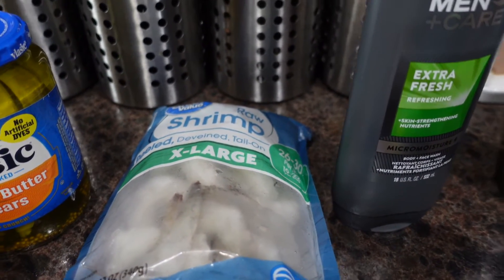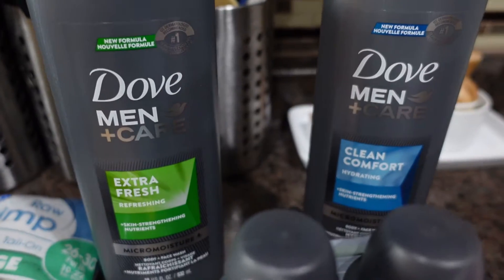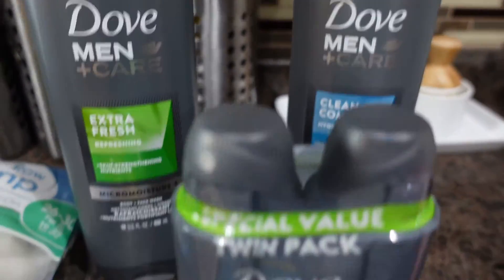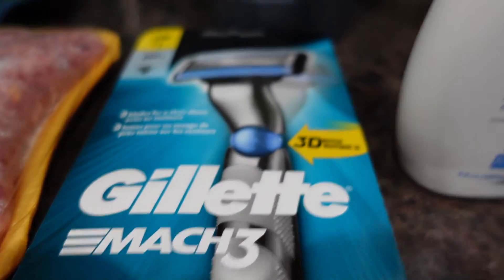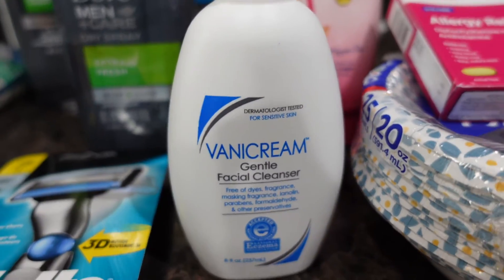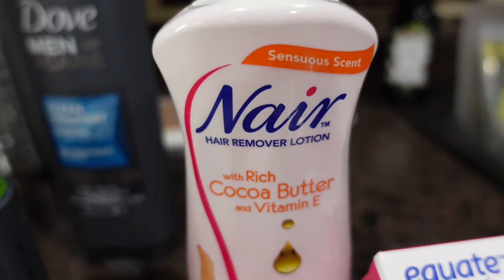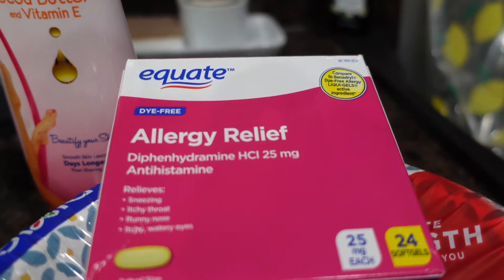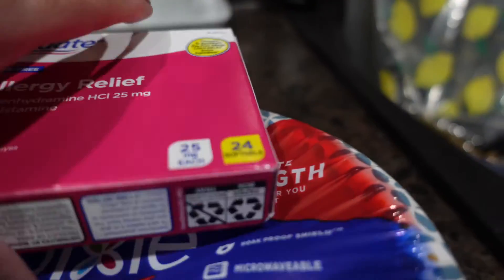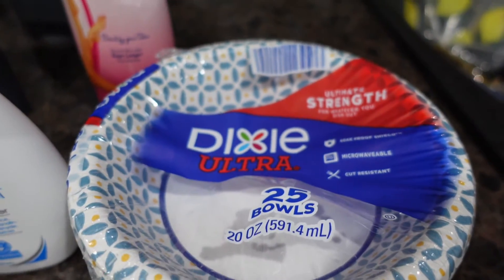For non-food items, I bought my husband some body wash and deodorant. I needed a new razor, face wash, and some Nair. I also bought some allergy medicine, the Walmart brand, and some paper bowls.